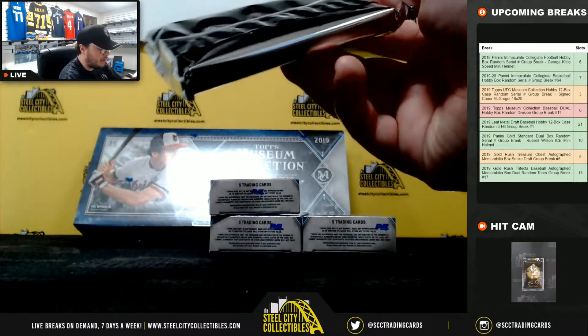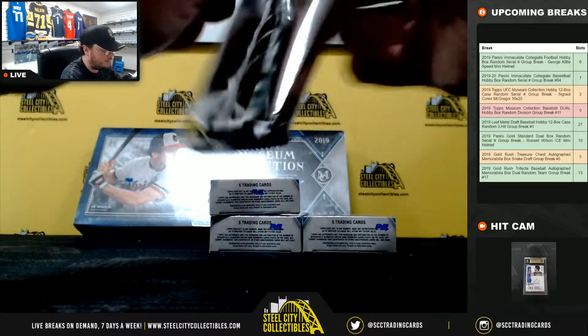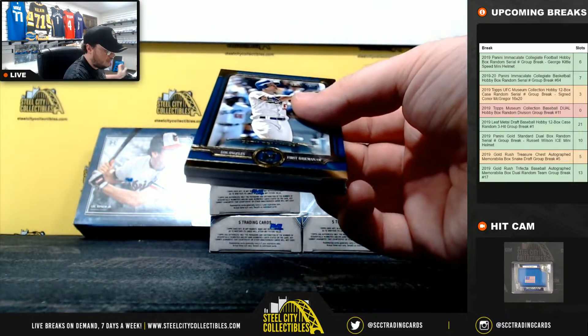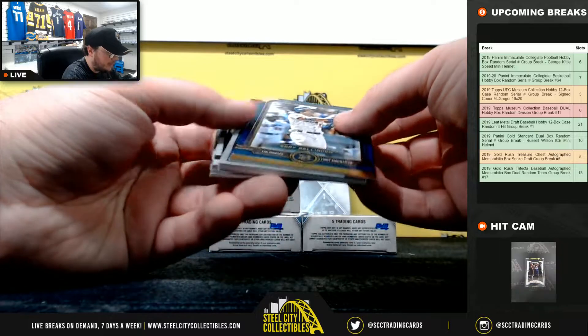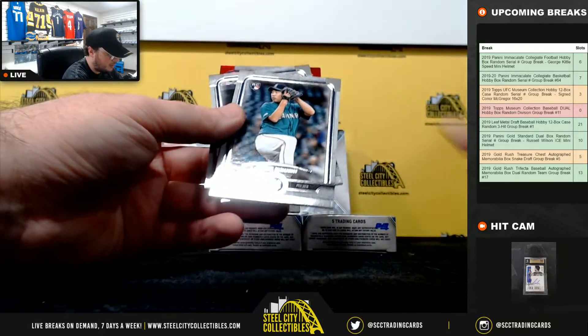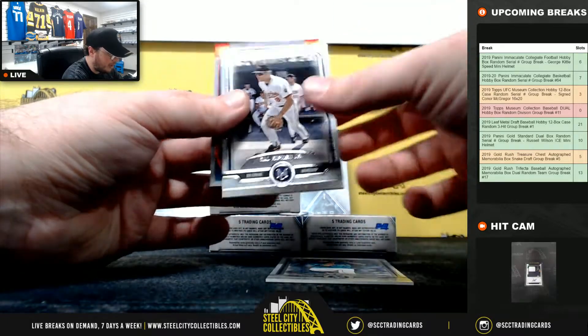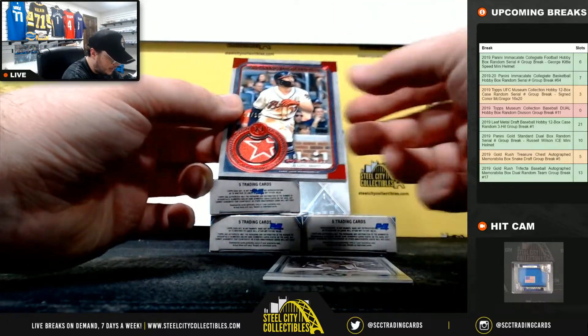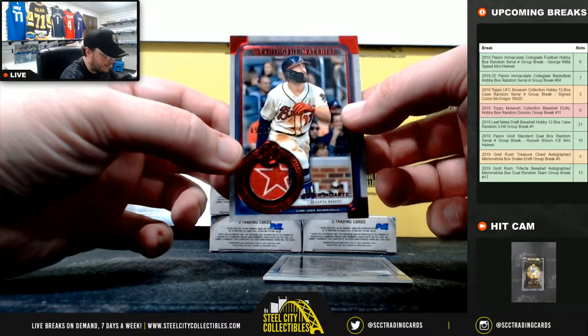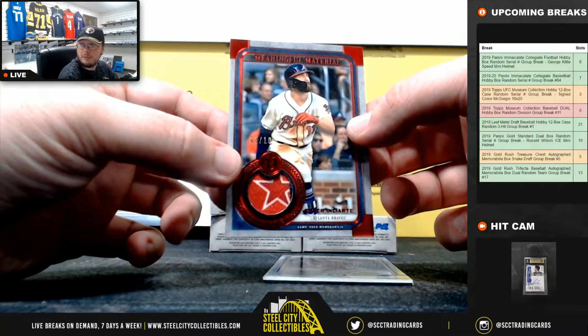Pack number one of box one. Blue Vellinger number 150. Kikuchi rookie. Cowderkin Junior base. And we have Ender Enciarte - nice patch there, number 5 of 10. Meaningful material for the Braves.